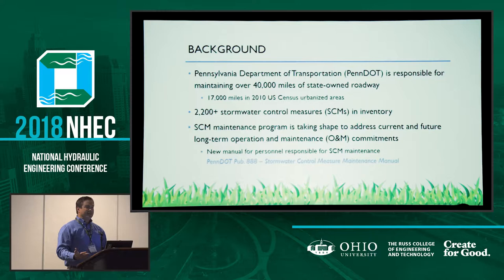PennDOT is responsible for maintaining all state-owned roads in the Commonwealth. That adds up to about 40,000 miles, and that doesn't include the PA Turnpike. 17,000 of those miles are located in U.S. Census urbanized areas, which is the portion regulated under PennDOT's individual MS4 NPDES permit. The current count of stormwater control measures owned and operated by PennDOT is a little over 2,200, and we know there's a lot more out there that have yet to be formally documented.